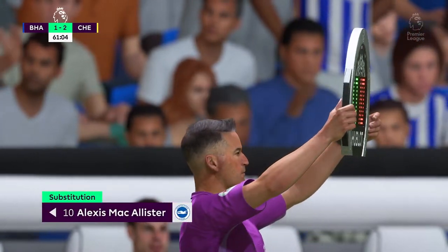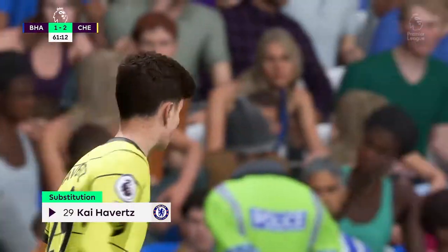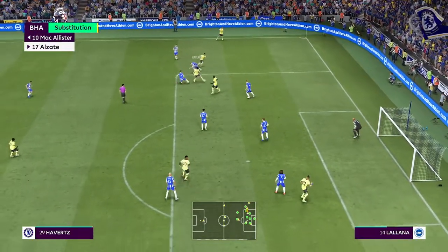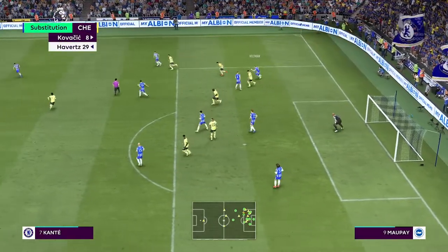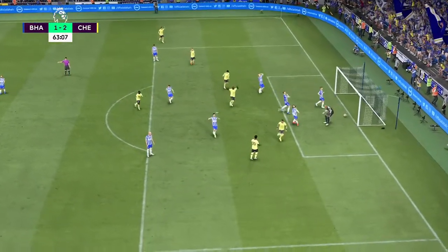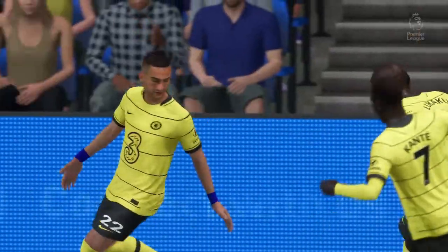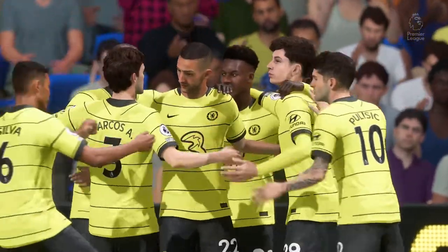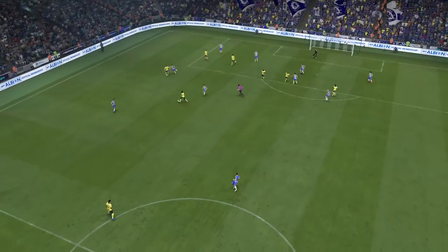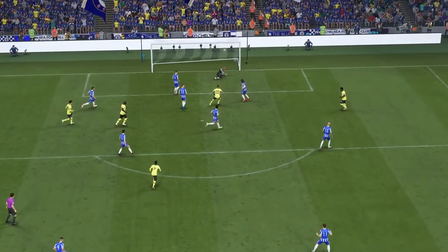Both managers deciding this is the time to change things around, both teams going to the bench. Substitution for Chelsea — Kovacic coming off, Kai Havertz coming on. Lukaku — and Chelsea have done it. It's going to be so difficult to stop them now. The combination play in the top third of the field was so precise, and then the finish is fairly simple in the end. That's a good goal.